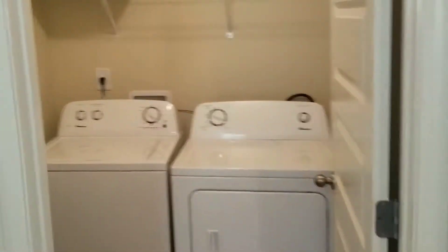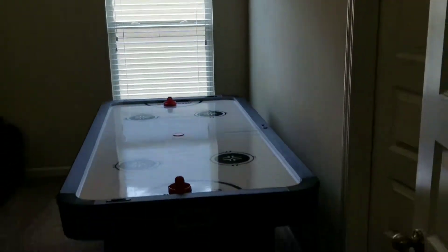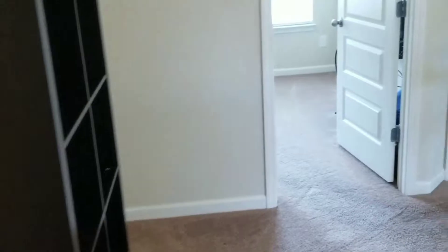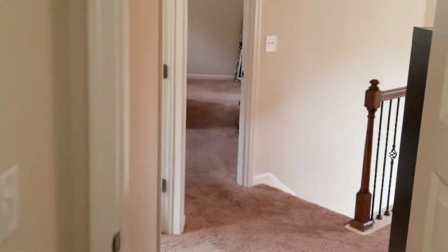You don't have to worry about carrying clothes up and downstairs — you have a washer and dryer on the main level. All of the bedrooms have vaulted ceilings. Here's your guest bath, the second bedroom, and the third bedroom, which is currently used as an office.